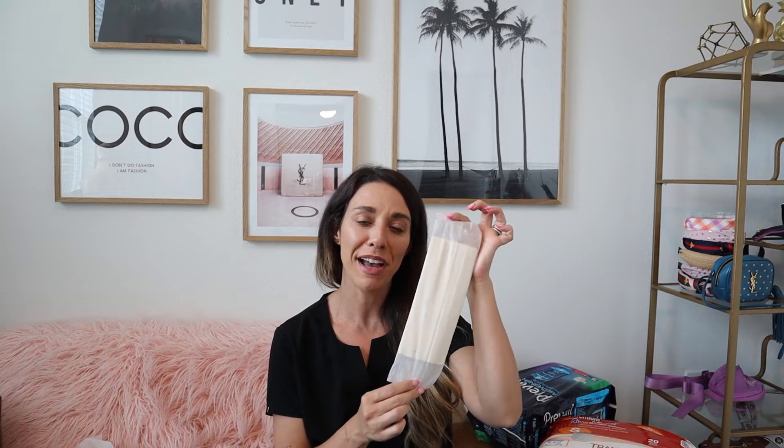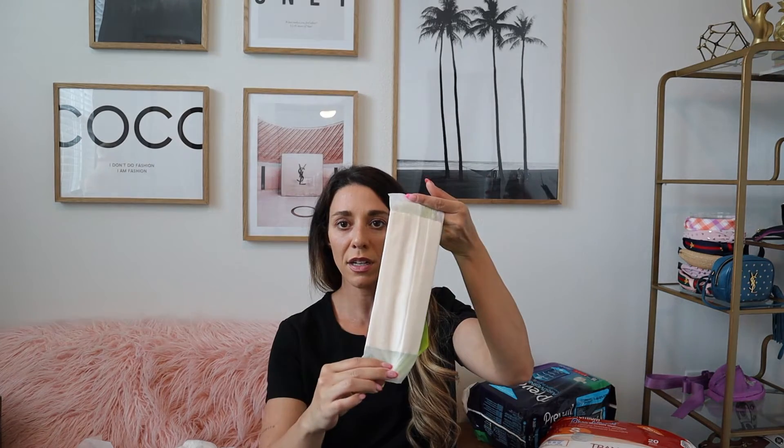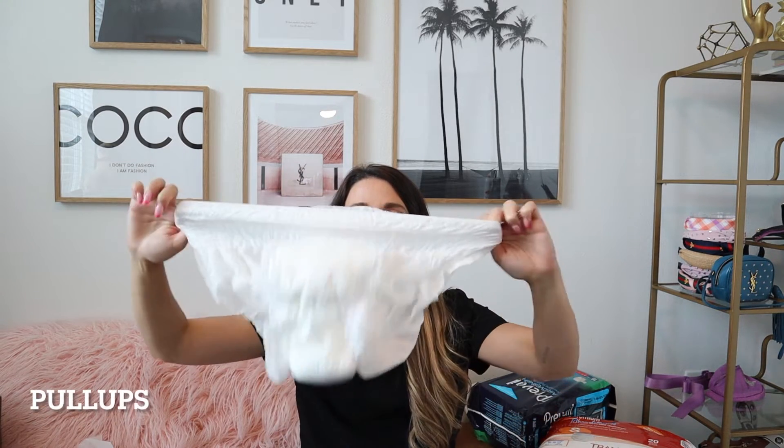This is a top liner pad, and you can get different pads depending on the level of absorbency you'd like. This particular brand is from Tranquility — it's a mini top liner booster pad. I find this is a good option if it's just a small leakage, because instead of changing the entire pull-up you can just remove the liner. It's placed directly inside the pull-up.